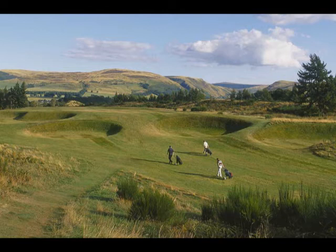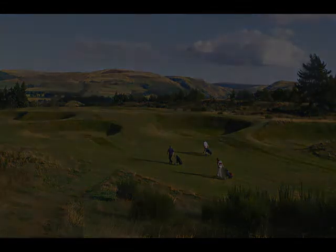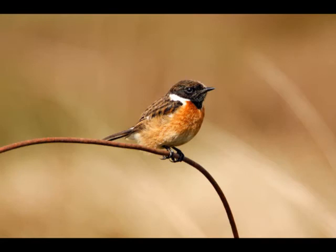It's an ideal environment for more than just golf. This free-draining ground can support many different plants, insects, animals and birds. The estate managers at Gleneagles, like those at many other golf courses across Scotland, are keen to conserve and enhance the natural assets of the area.